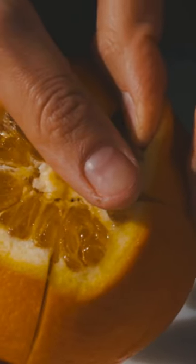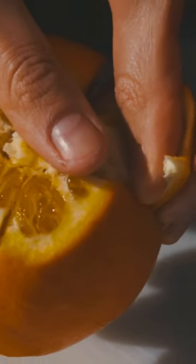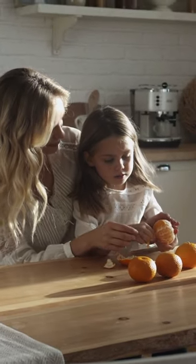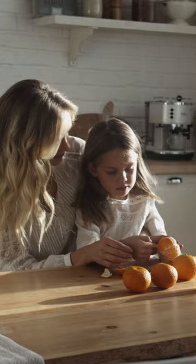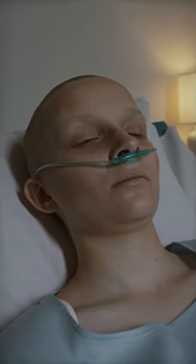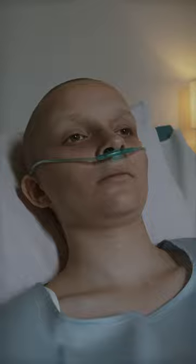Orange peels, typically discarded as waste, may hold the key to improved heart health. Scientists from the University of Florida and the U.S. Department of Agriculture discovered a bioactive compound, feruloylputresine (FP), in orange peels that could significantly reduce the risk of cardiovascular diseases.